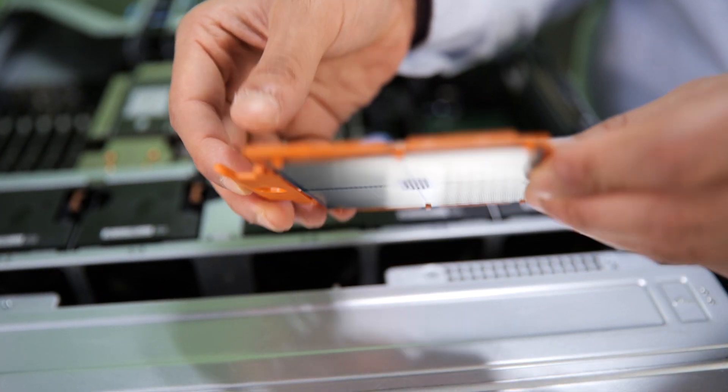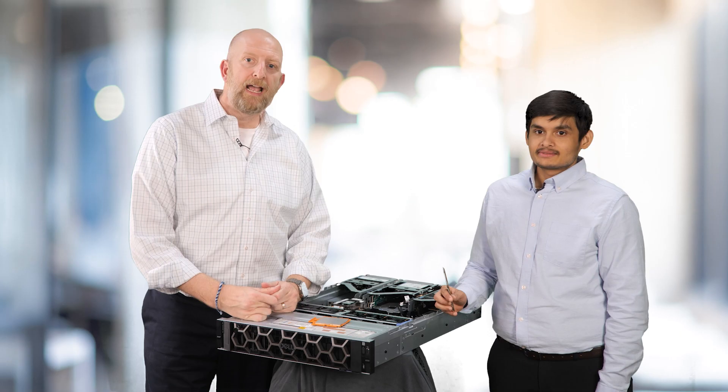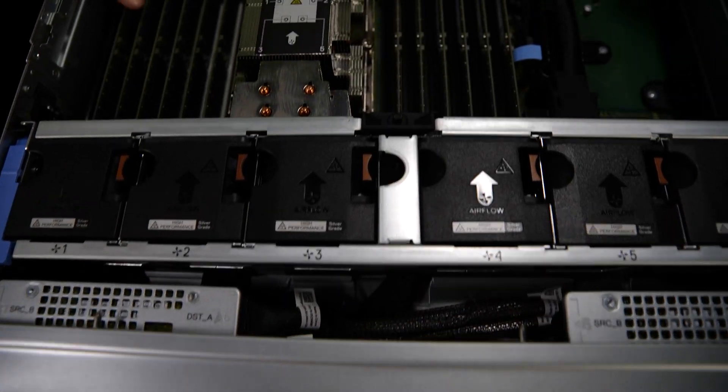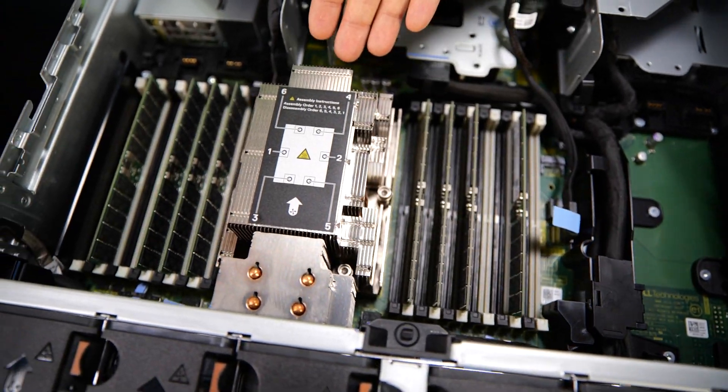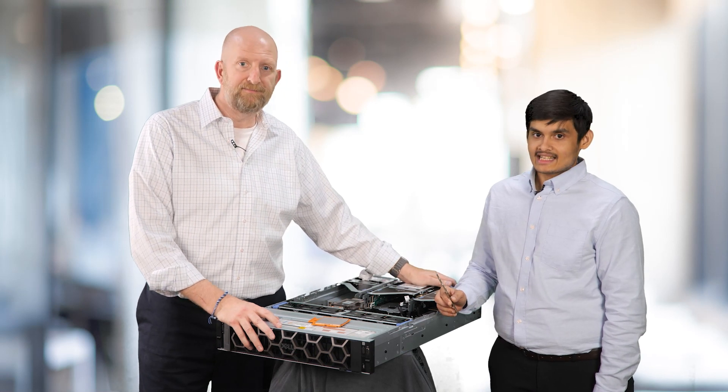The CPUs have a chiplet design with a central IO chiplet surrounded by compute chiplets. The memory runs at speeds of up to 4,800 mega transfers per second — that's 50% faster than previous gen. The 4th-gen AMD EPYC processors support up to 24 DIMMs per socket, while the 3rd gen supported only 16 DIMMs per socket. We tested in balanced config with 12 DIMMs per socket, nearly balanced with 8 DIMMs per socket, and 6 DIMMs per socket. PowerEdge R7615 supports two DIMMs per channel, while PowerEdge R7625 only supports one DIMM per channel, so for direct comparison we only look at one DIMM per channel config.